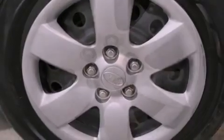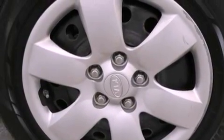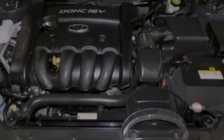Side impact airbags, rear seat child-proof door locks, steering wheel mounted stereo controls, and a multi-link rear suspension.